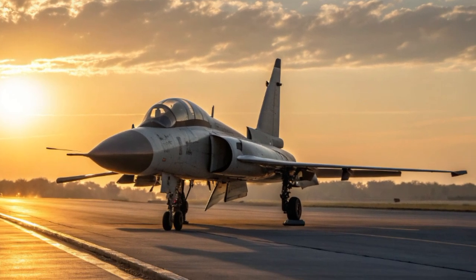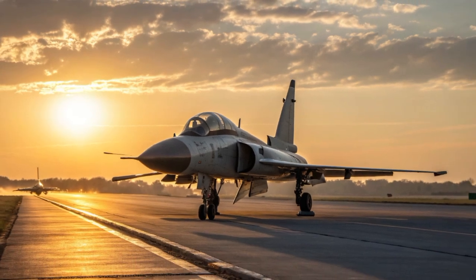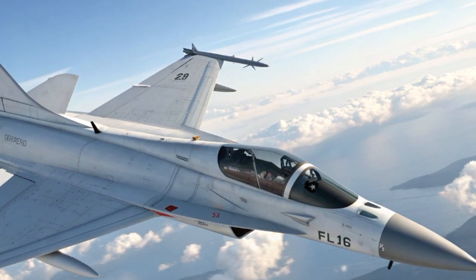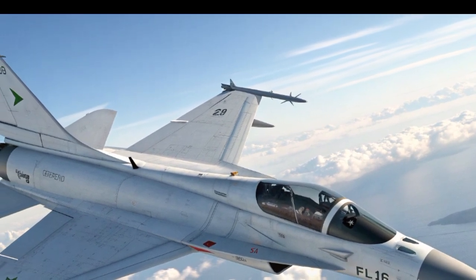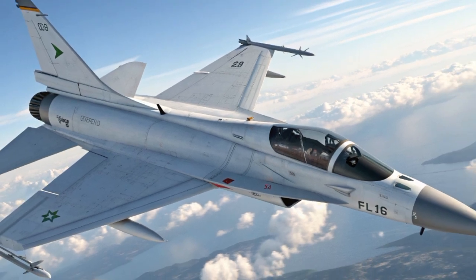In conclusion, the JF-17 PFX is more than just an experimental fighter — it represents Pakistan's entry into the next era of aviation technology. It takes lessons from the Thunder, adds stealth elements, improves engines, extends range, and enhances avionics, all while keeping costs accessible.